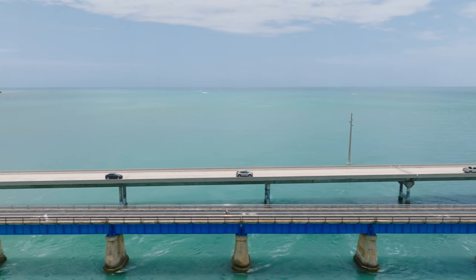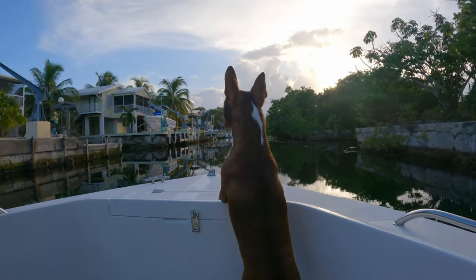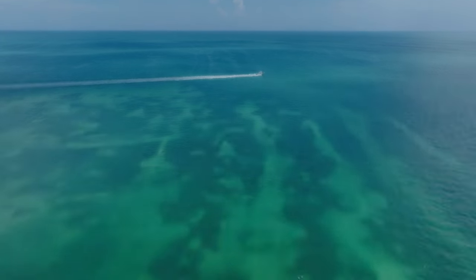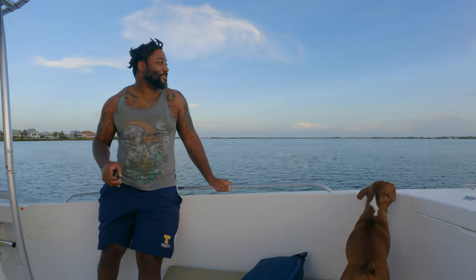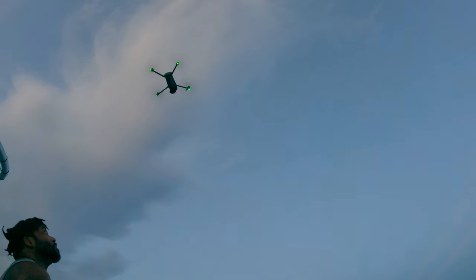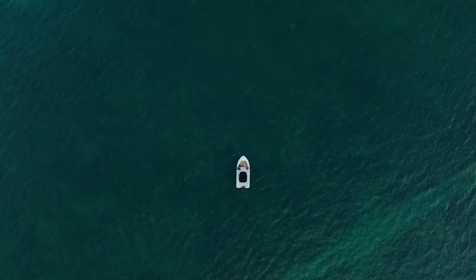In an effort to catch one of these famous Keys sunsets, we raced down to Big Pine Key to hop on a friend's boat.